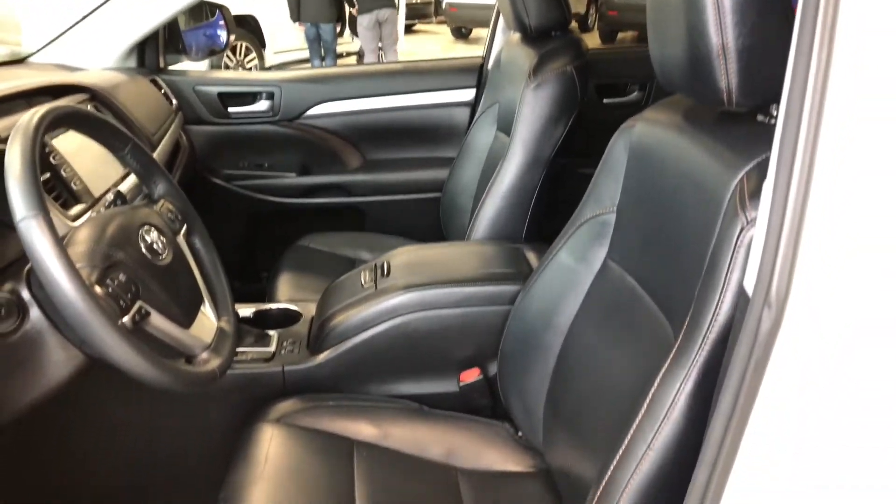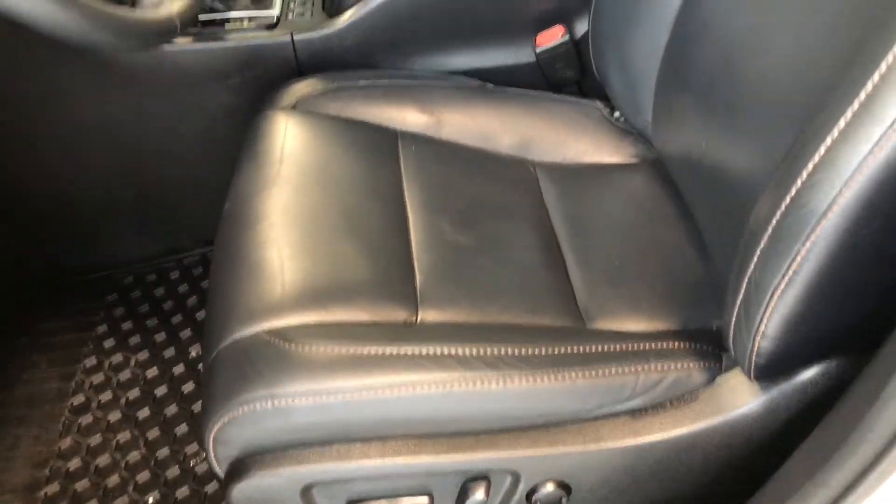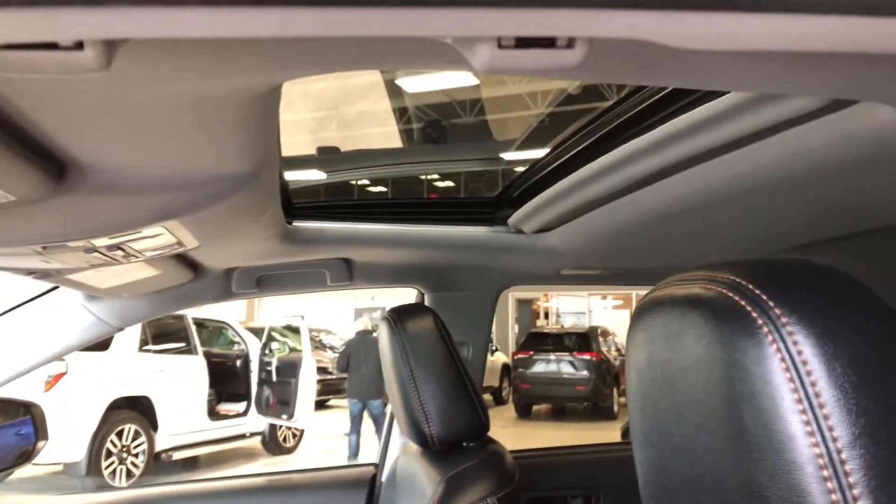This Highlander comes equipped with all-weather mats and black leather seating. On the bottom you have your power seating adjustment buttons, and if you take a look at the top you also get a power moonroof.